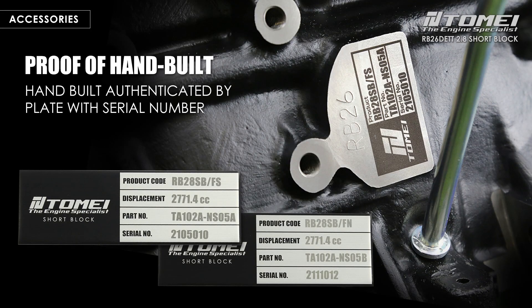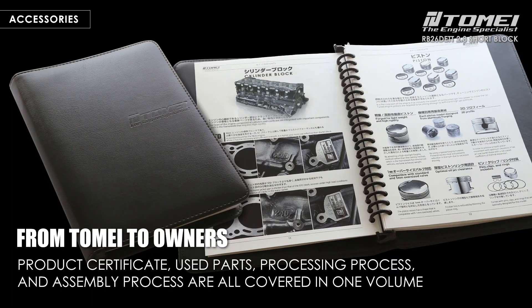A laser-marked serial number is engraved on each short block, and also comes with a serial plate with the same number packed separately. The plate itself can be affixed to the vehicle such as the radiator core support and functions as proof. The short block is also equipped with an owner's book that authenticates the short block, with detailed contents listed and serial number marked. By being able to authenticate the high level of quality, the next owner or car dealer can be informed at the time of sale and possibly assess the vehicle at a higher price.